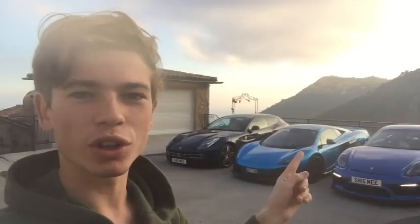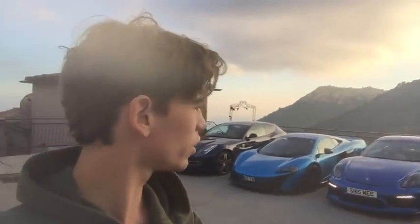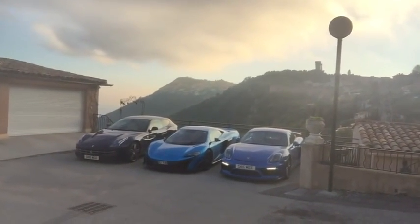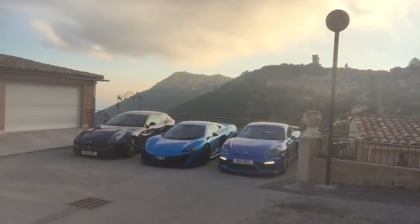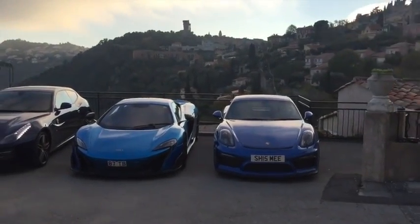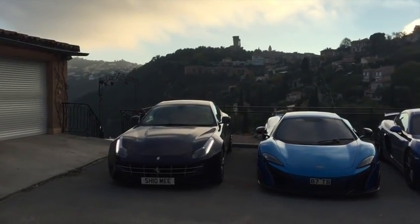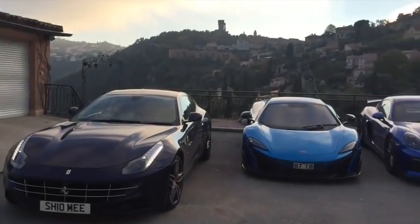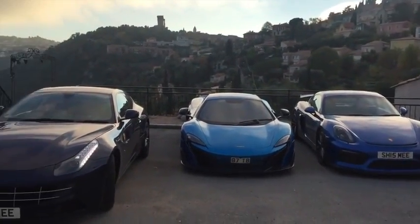What we're doing now is getting a photo of all three cars lined up — the hashtag blue crew. Tim is moving the GT4 so all the cars are nice and straight. They do look pretty good with all three lined up. The Ferrari isn't quite straight, so we're going to move it as well. That's basically the photo we're aiming for for Instagram — perfectionism in its natural habitat.